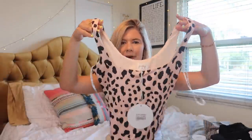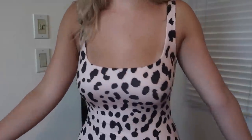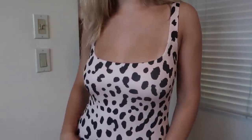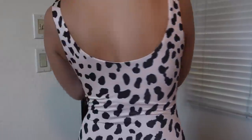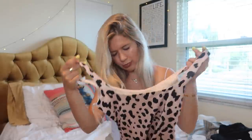Oh, I love this too — leopard bodysuit! How fun is this? I thought this would look super cute tucked into some black joggers, black pants, black shorts, or even some denim or white pants with a belt. It kind of feels like swimsuit material but it wasn't advertised as a swimsuit.